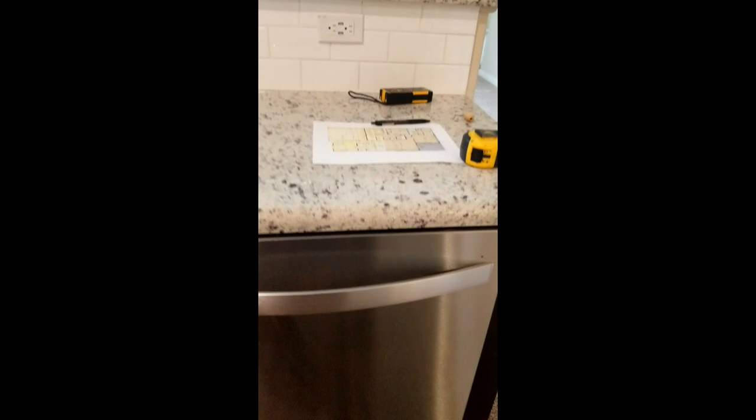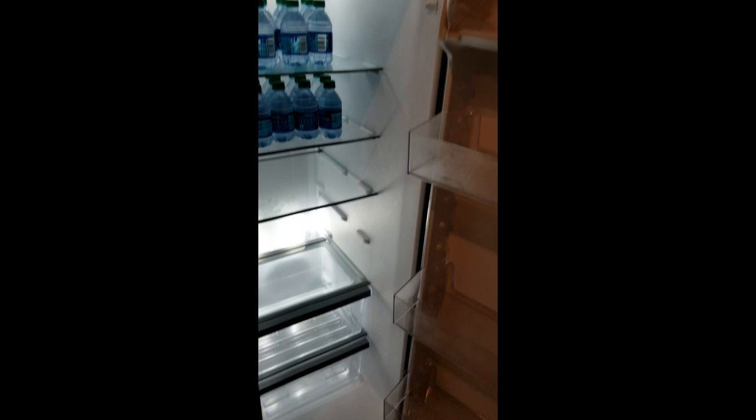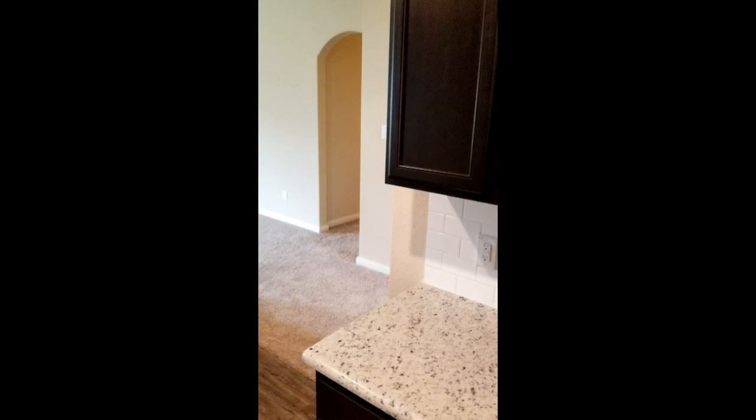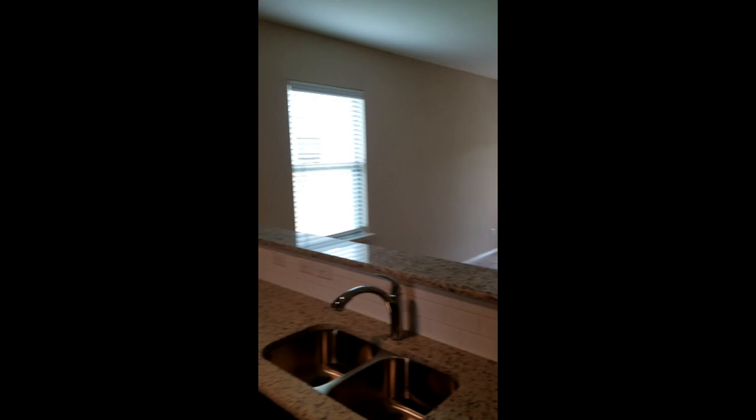This washer. Whirlpool. Fridge and freezer. There we have it folks — this is gonna be our new home. Can't wait to get in here and start filming some YouTube for y'all. So y'all take care.